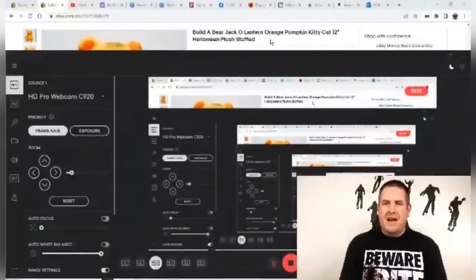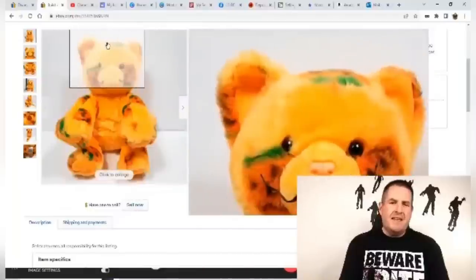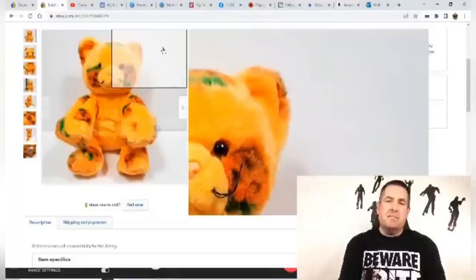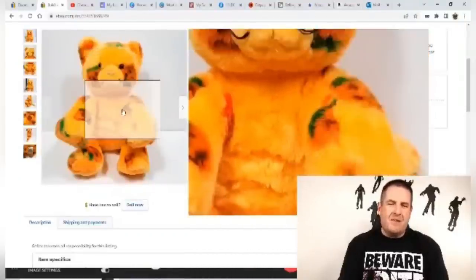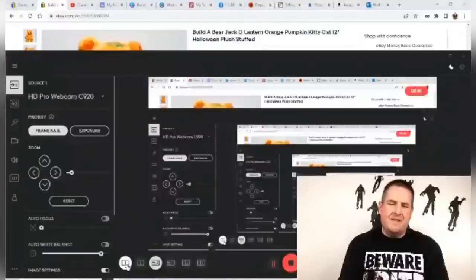Hey everybody, I'm Robert the Zombie Bargain Hunter, better known as the Plush King. For my item I'll be showing a plush — a Build-A-Bear jack-o-lantern orange pumpkin kitty cat. I got him from a viewer getting out of the plush game — she sold me all her plush, six huge trash bags for 50 cents a piece plus shipping. This guy has little jack-o-lantern pumpkins all over his body and sold for $84.99. I do Top 20 videos on different plush brands that sell on eBay every week — join my channel!